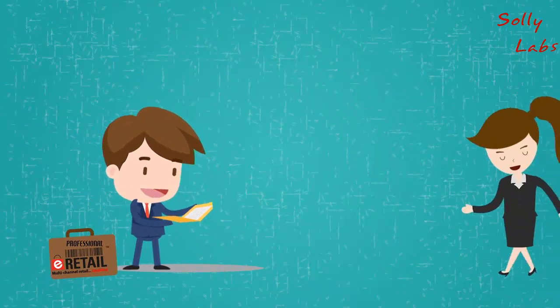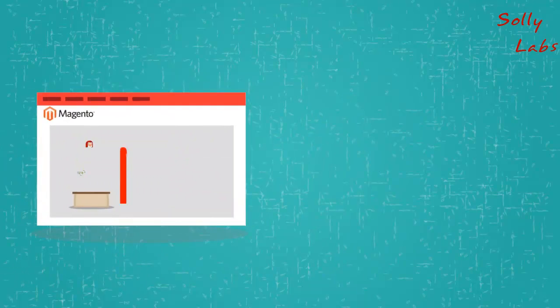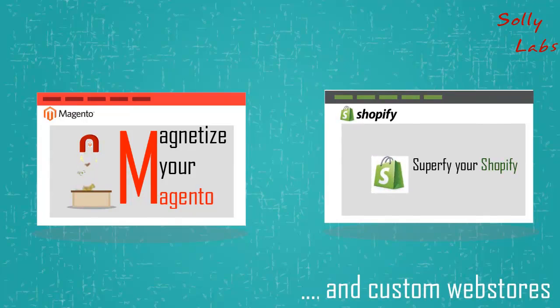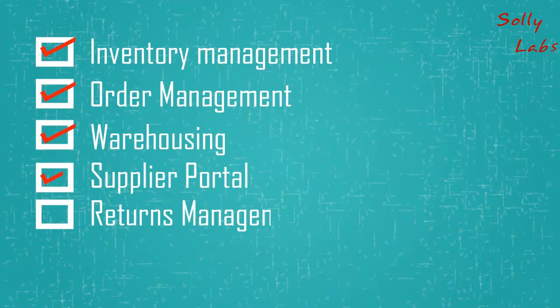Mel contacted the friendly Vinculum sales consultant Bob for advice and realized that she can use Vin eRetail Professional, which comes pre-integrated with platforms such as Magento and Shopify to design a website. With Vin eRetail, she would have the functionality to meet her every need.